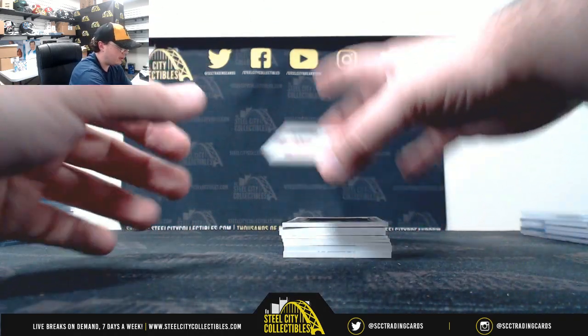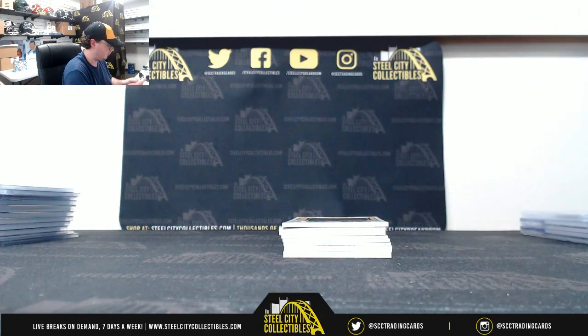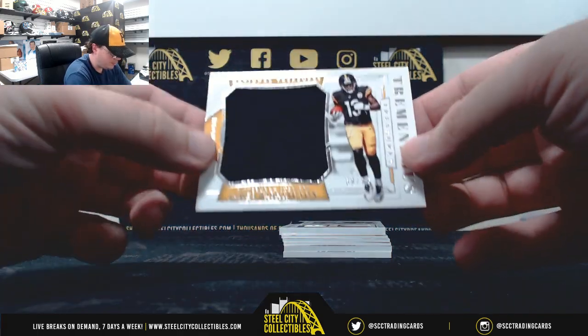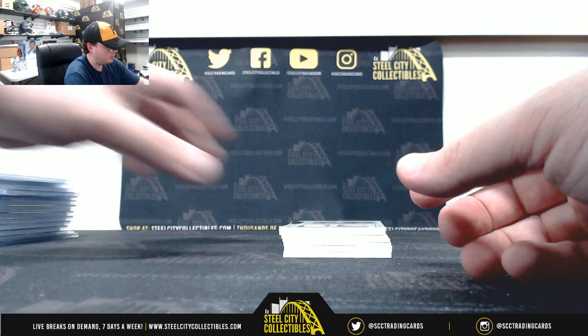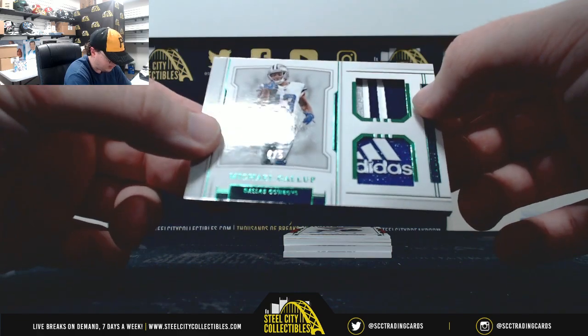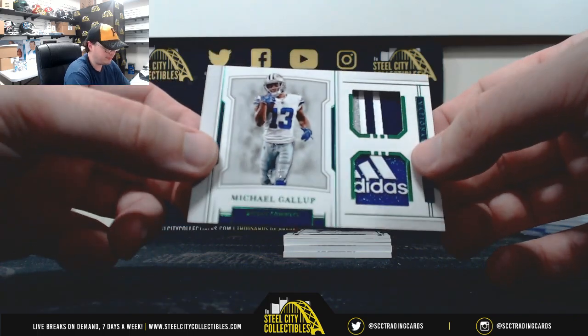We've got Rookie NFL Gear Combo, Mark Walton and EO Smith, 83 of 99. Tremendous Treasures, James Washington, 69 of 99. Nice one right here — we've got the Adidas logo, nice multi-color patch, Michael Gallup, numbered four of five. Four of five on the Gallup — nice hit there too.